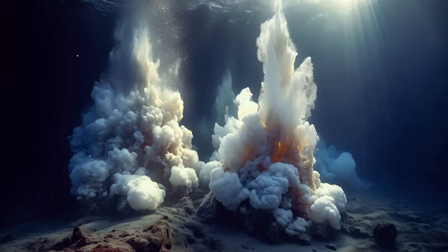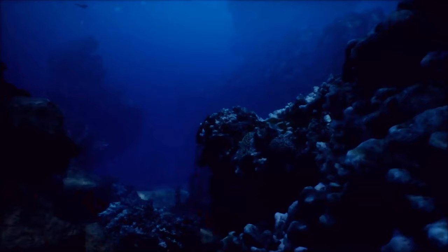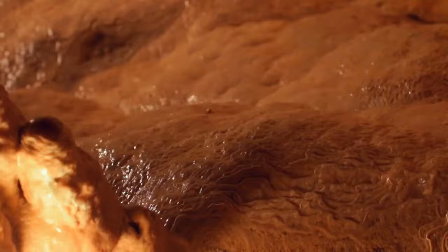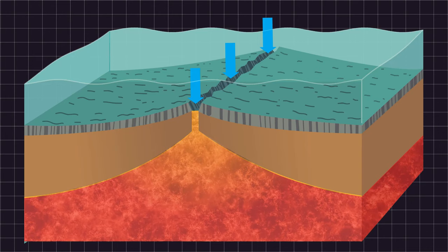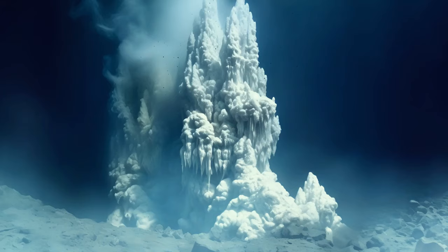These vents are actually like hot springs on the seafloor. But instead of bubbling with warm water, they release a fluid that has been superheated in the crust of our planet. When seawater seeps into these cracks and travels deep into the crust, it comes into contact with the extremely hot mantle, which heats it to very high temperatures. As it moves back up towards the surface, it carries dissolved gases and minerals.